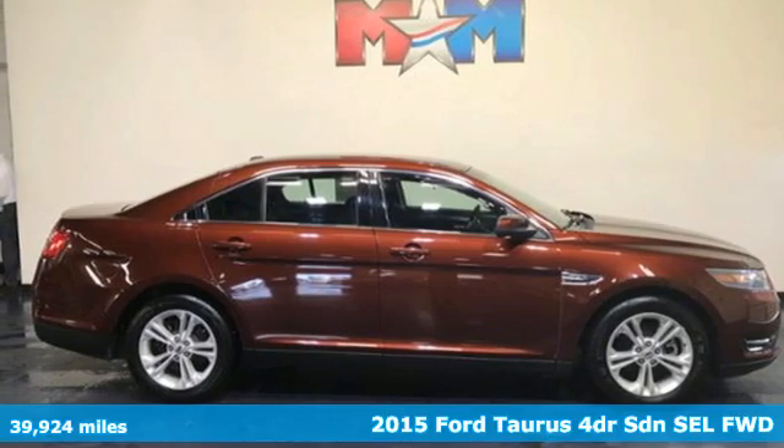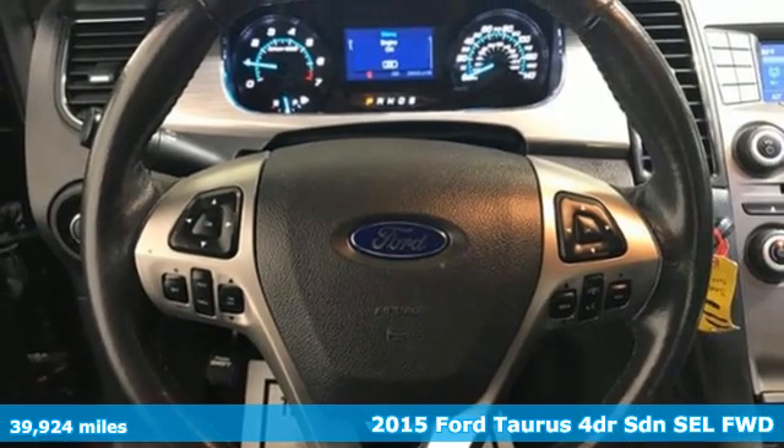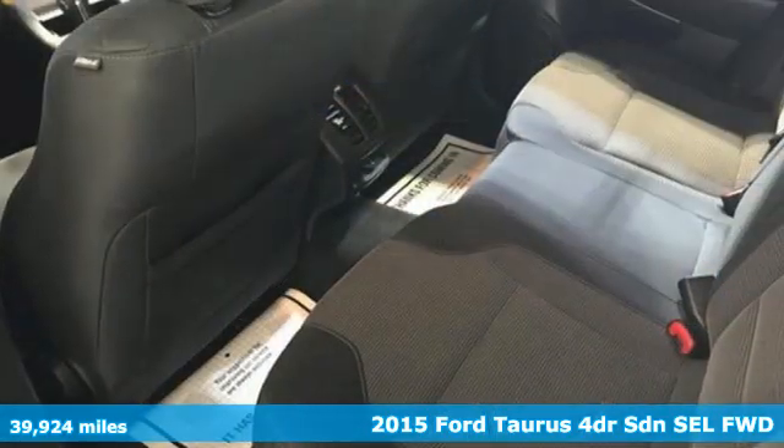It's a 2015 Ford Taurus. Not many vehicles are as well-rounded as this Taurus, and it comes with all the amenities you need.